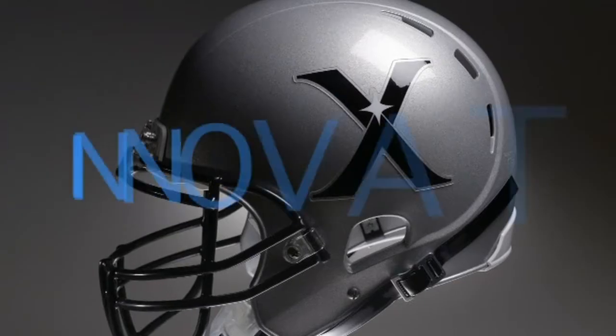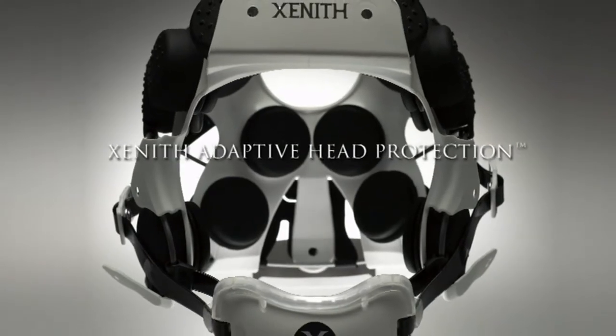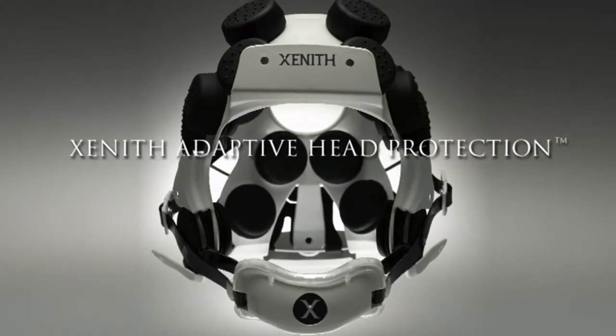We know that concussions carry the potential for both short and long-term effects, and each concussion results in increased risk of suffering another concussion. We also know that concussions can only be diagnosed by a complete clinical assessment. Now that you have the proper information, we'd like to introduce you to our innovation — what we call Zenith Adaptive Head Protection, which features two patent-pending technologies combined in a system, designed to reduce the risk and severity of brain injury by reducing the sudden movement of the head during impact.